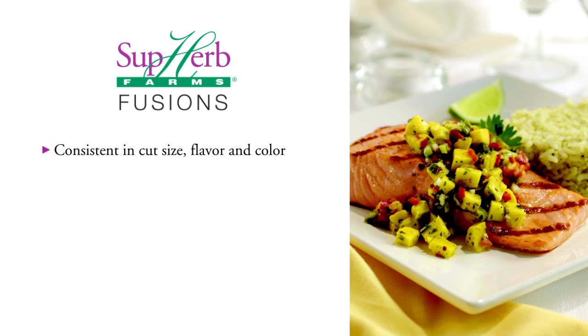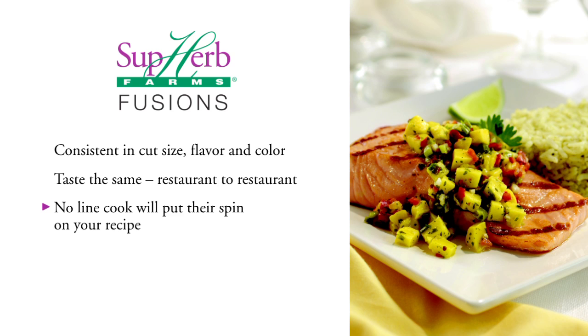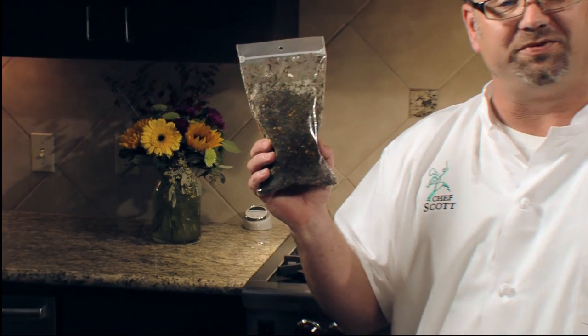Superb Fusions are consistent in cut size, flavor, and color. Your dish will taste the same from shift to shift and from restaurant to restaurant. No line cook will put a spin on your recipe, and your customer will get to taste the experience that you created.